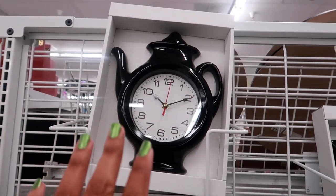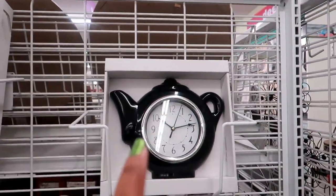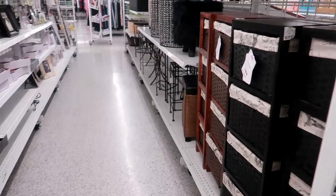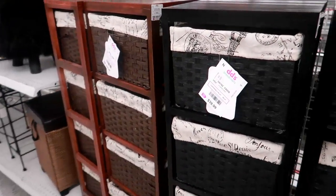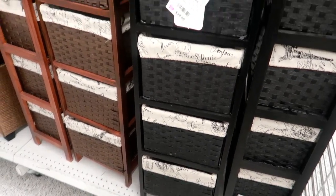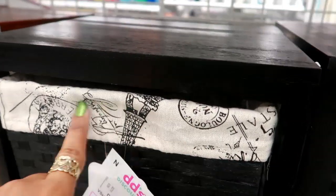Over here you've got these clocks, different little pot shapes, and they have white. Let's see what's over here — these are $39.99 for these little shelving units, you get four baskets, and it is in the theme of Paris.